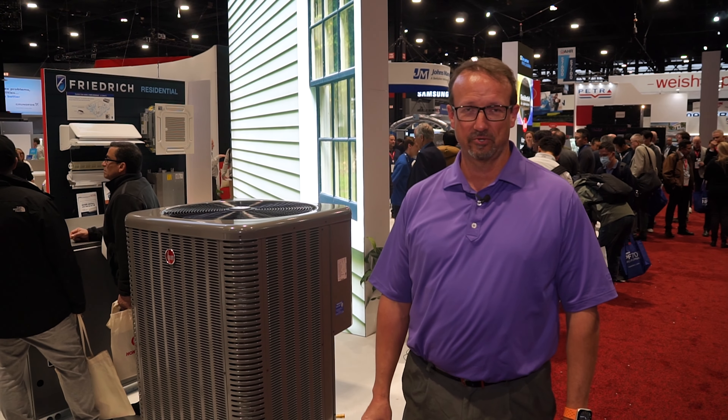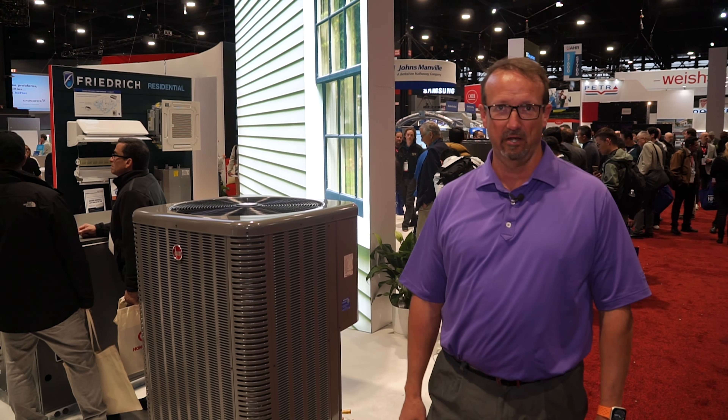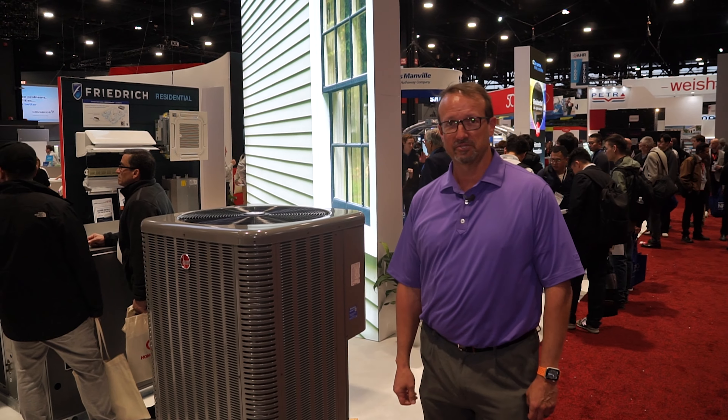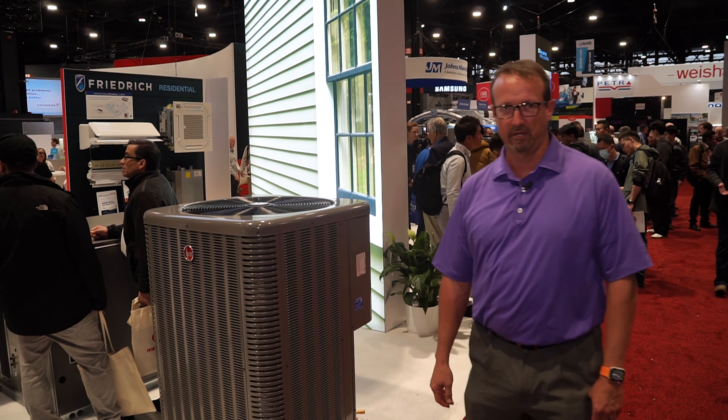My name is Tony Young. I'm product manager with Rheem air conditioning. I take care of heat pumps and air conditioning here at the Chicago HR Expo in 2024. I just want to talk to you about a couple of our heat pump products.